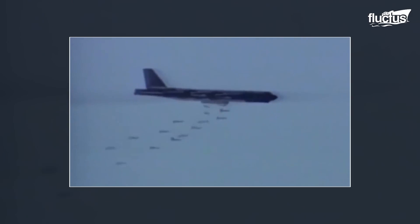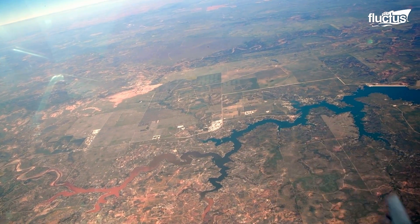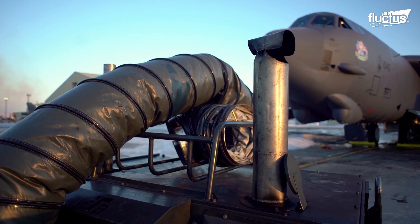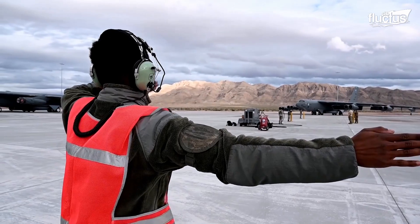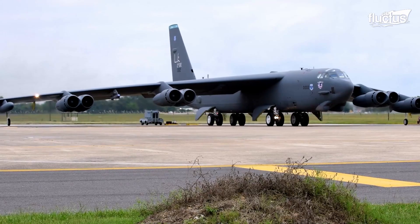Since then, it has served as a strategic bomber and a reconnaissance plane. Not only is it one of the oldest still-serving aircraft in the United States arsenal, but it's the longest-running, continually manufactured plane in the Boeing portfolio.